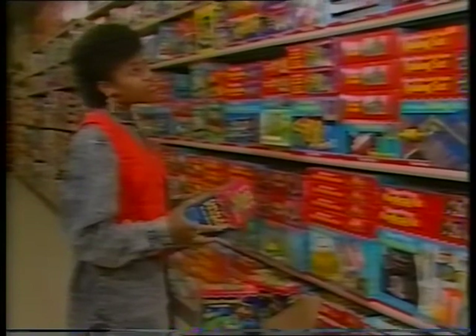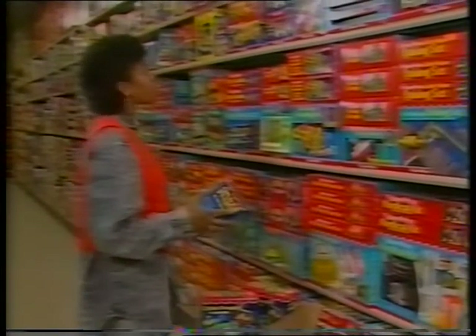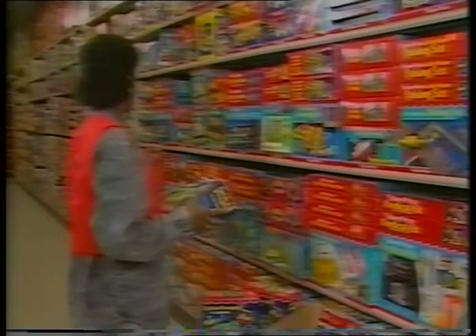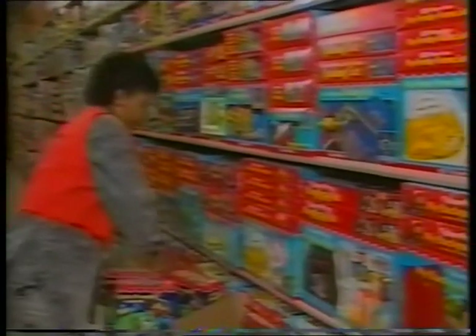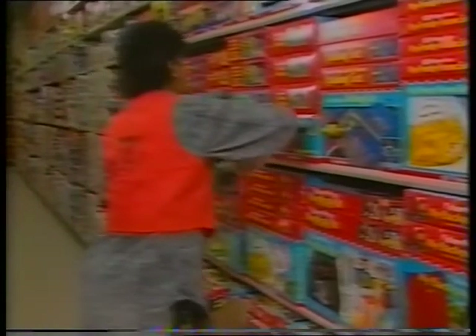Making space to display all the items we sell isn't always easy. It can require some ingenuity on your part. Frequently you'll have to rearrange merchandise in an area to make the space you need. Begin by tightening everything already on the shelf.